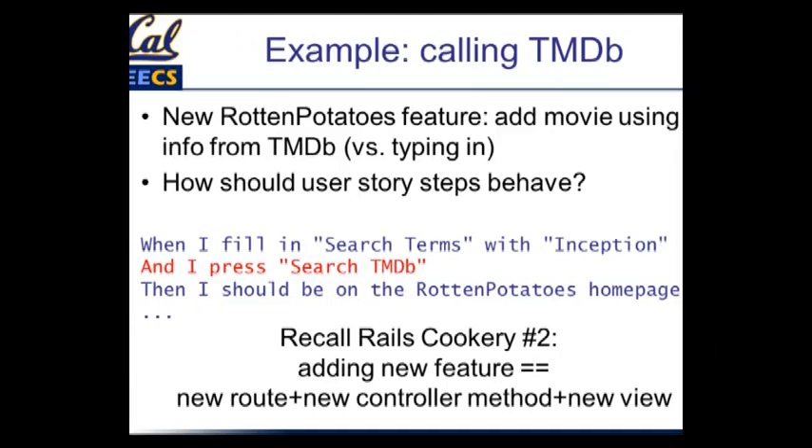We'll start with an example of a new hypothetical feature for Rotten Potatoes where we can add movies using information gleaned from TMDB. TMDB is a real site — it's a lot like IMDB but it's a non-commercial, open-source one. The idea is they have all this information about movies, so if we want to add movies to Rotten Potatoes, why not scrape the information from there? There's a step in one of the user stories where the user fills in search terms, searches for the movie Inception, and presses a button that says 'Search TMDB.' The question is: what code needs to be written and what testing is entailed?